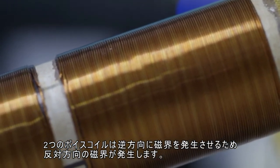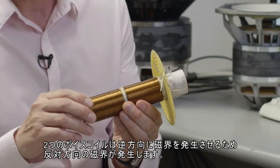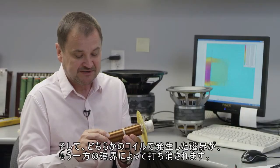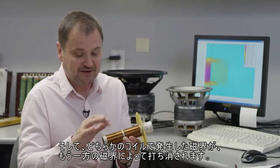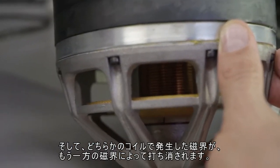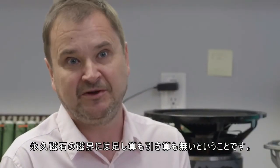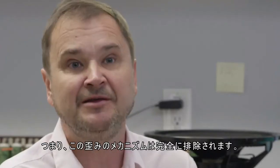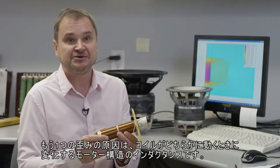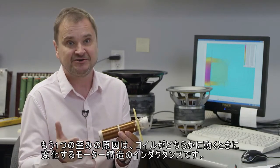Two voice coils create magnetic fields that are opposing because they go in opposite directions. So what happens is that every time there's a magnetic field generated by either of the coils, it's canceled by the magnetic field of the other coil. That means there is no addition or subtraction to the magnetic field of the permanent magnet, so this distortion mechanism is completely eliminated.